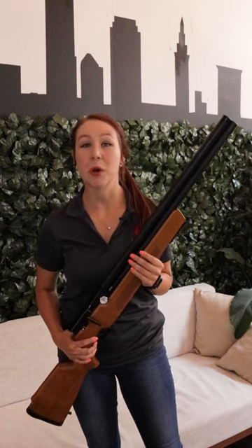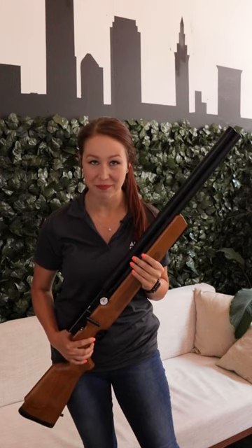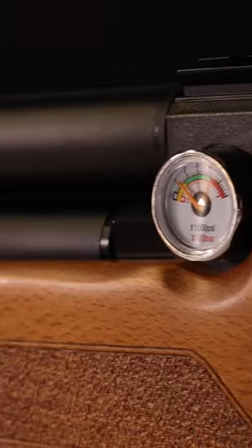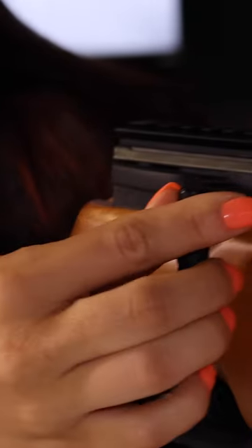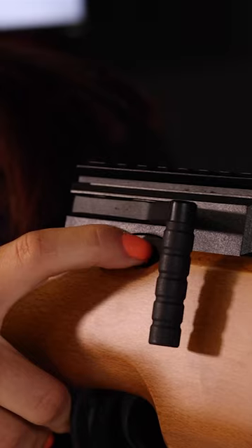Hi everyone, Jessica with Airgun Depot back today to share with you the standard in the PCP airgun industry, the Air Venturi Avenger. With features such as an externally adjustable regulator and hammer spring allowing for great performance adjustability, as well as smooth functioning side lever action and fully shrouded barrel, it will be hard to beat the price point this rifle is categorized in.